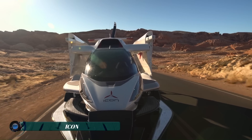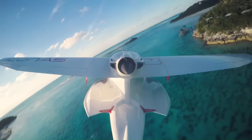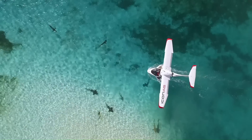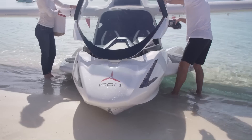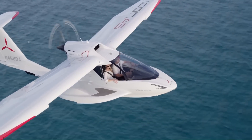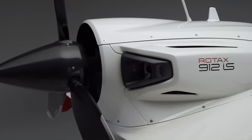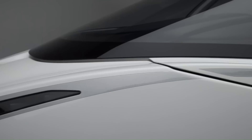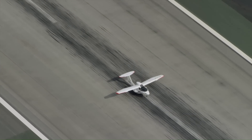The ICON A5 is a versatile amphibious light sport aircraft designed to provide an exhilarating flying experience with ease and safety. Developed by ICON Aircraft, it can take off and land on both water and land, making it perfect for recreational pilots and adventurers. The ICON A5 is known for its sleek design, foldable wings for easy transport, and innovative safety features, including a full-plane parachute.